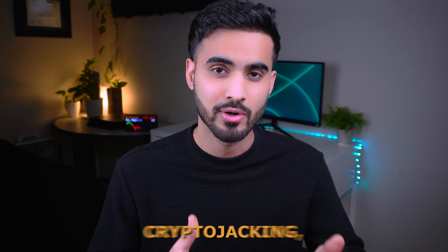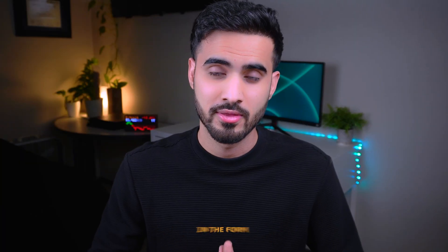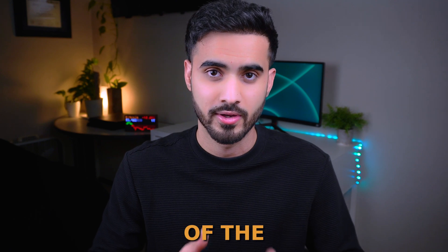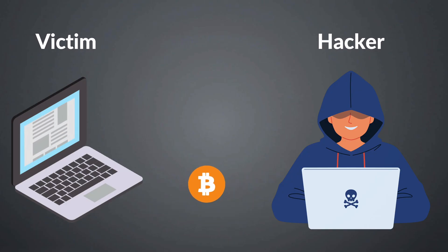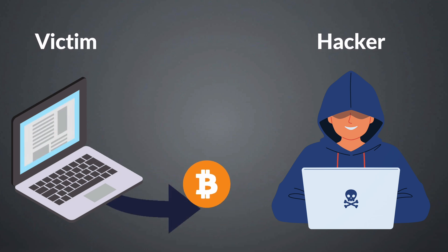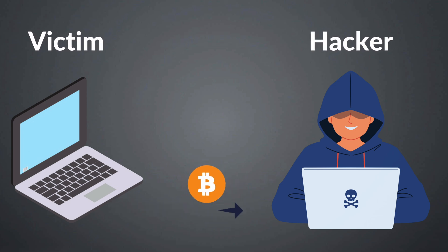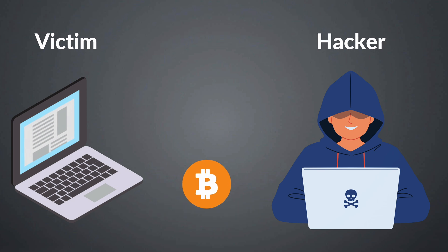Another method hackers use to steal cryptocurrency is cryptojacking. This also comes in the form of a malicious program running in the background of the victim's machine. It works by using the victim's computer resources — such as the CPU or GPU — to mine cryptocurrency like Monero or Bitcoin. Hackers can control how much CPU or GPU the miner uses, and the mined cryptocurrency is sent directly to the attacker's wallet.